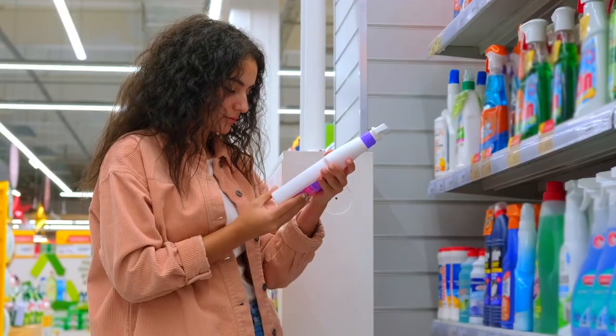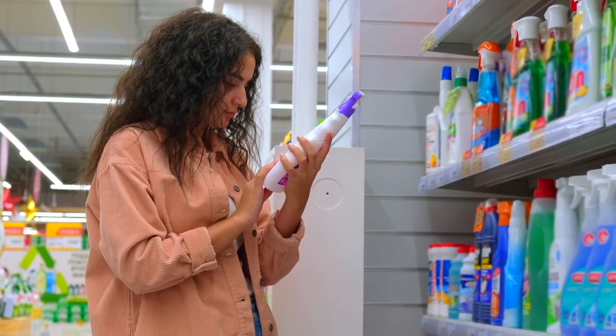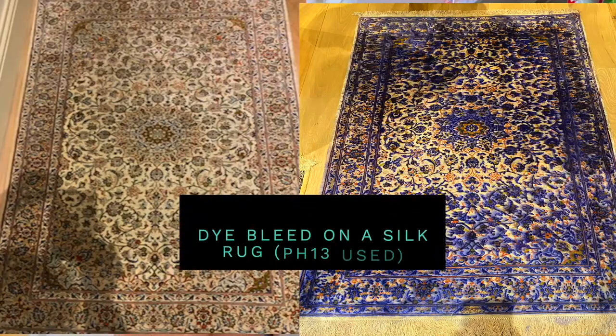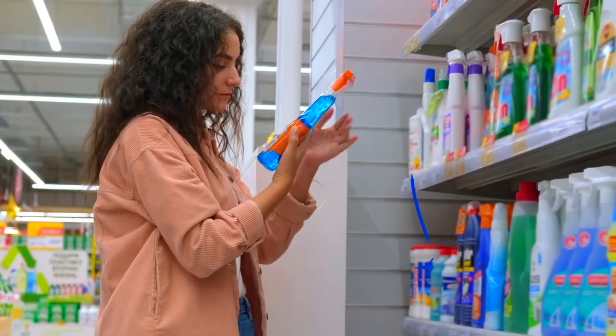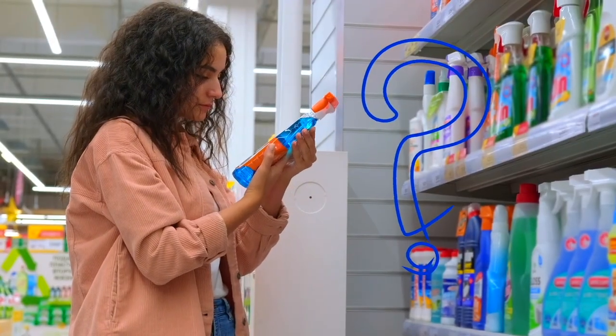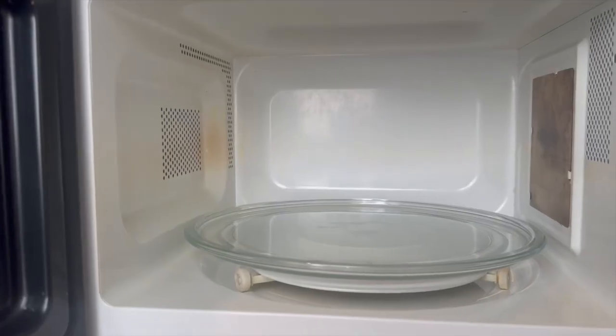Different pHs will clean different types of soil. Not only that, different pHs will also damage different types of materials. Understanding the material you're trying to clean and the type of dirt you're dealing with will help you pick the right cleaning product with the right pH to get the results you want without damaging the material you're cleaning.